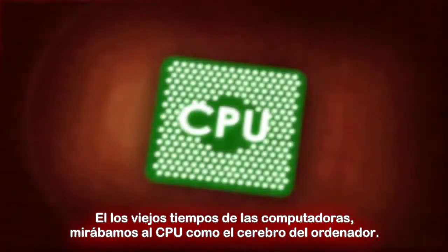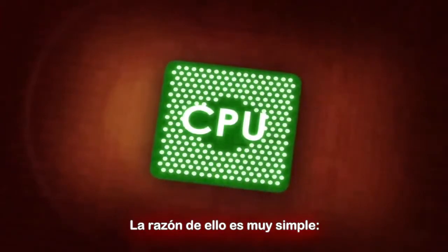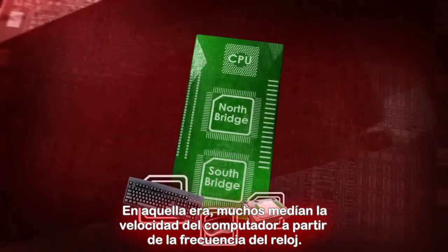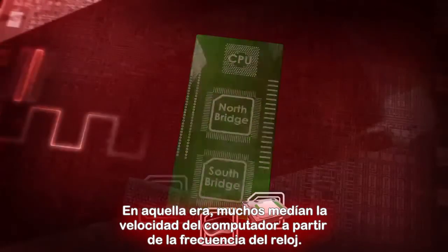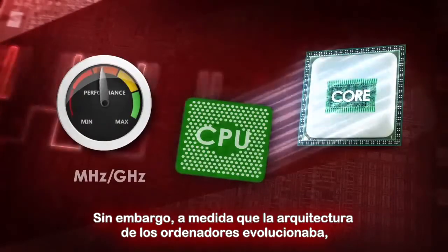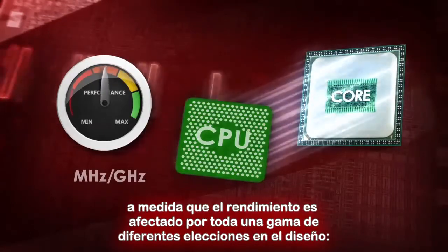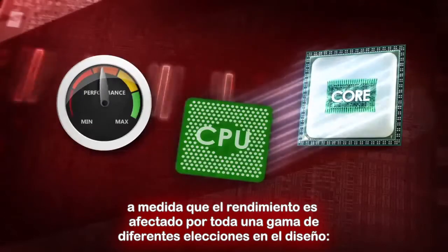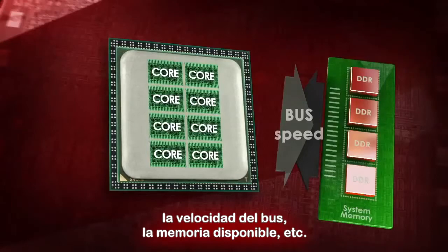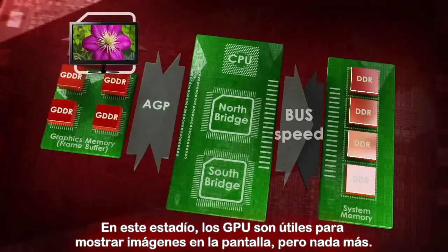In the old days of computers, we thought of the CPU as the brain of the computer. The reason for that is very simple – CPUs performed the logical operations. In this era, many people measured a computer's speed by the clock rate, usually in megahertz or gigahertz. However, as computer architecture evolved, this metric became less relevant as performance can be affected by a very wide range of design choices – the number of cores in the CPU, bus speeds, available memory, and so on. At this time, GPUs were mostly good for displaying the image on the screen, but not much more.